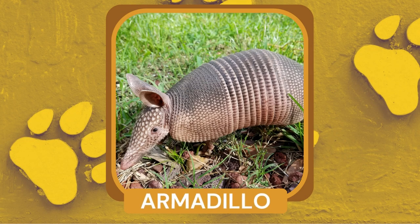What is a small mammal with a hard shell covering its body? Armadillo. Armadillos are excellent diggers and use their strong claws to excavate burrows in the ground.